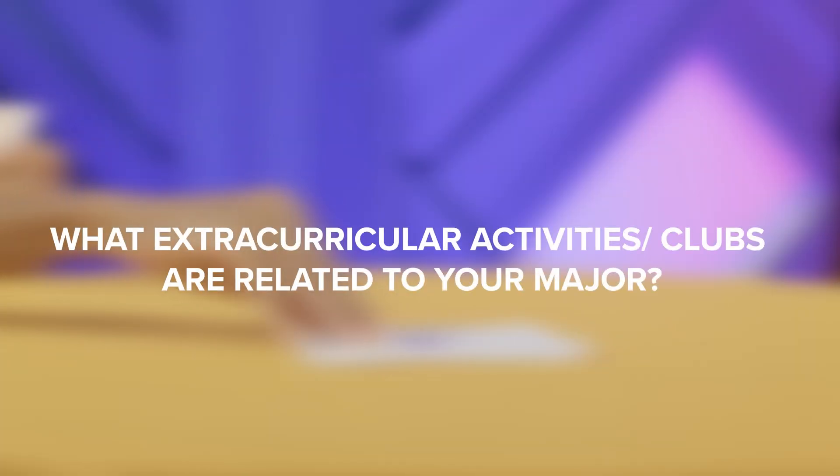What extracurricular activities or clubs are related to your major? For Cybersecurity, there's the Cyber Defense and Attacking Institute for CNS — basically a club where students from CIS, computing, and CNS come together and learn ethical hacking. For my major, I would say the Google Developers Club. They focus on software development and innovation. You can take skills learned in the club — like coding languages — and start your own technology startup, or form a group and build something together and enter tech competitions.